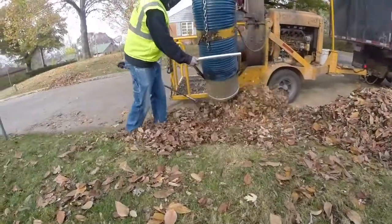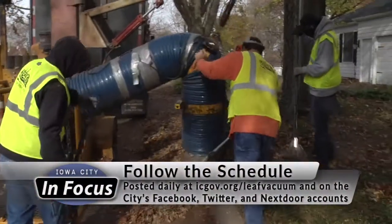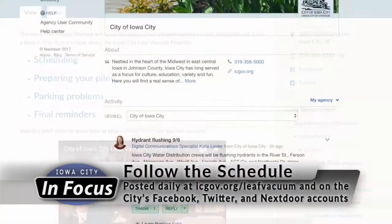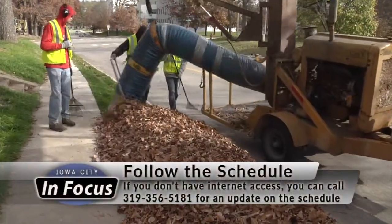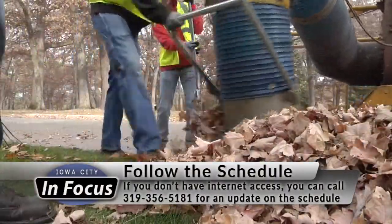There will be a schedule updated daily, giving advisement on where the crews plan to be over the next five days. That schedule will be posted on the Leaf Vacuum page on the city's website, as well as on the city's Facebook, Twitter, and Nextdoor accounts. If you do not have direct access to the internet or social media, you can always call the streets division at 319-356-5181.